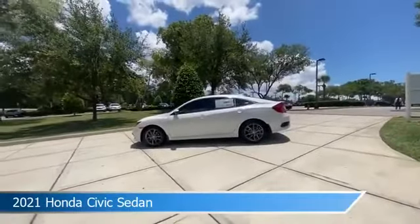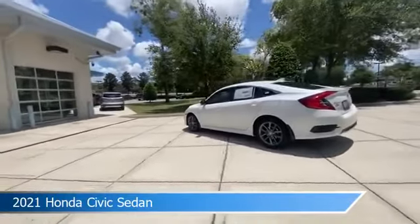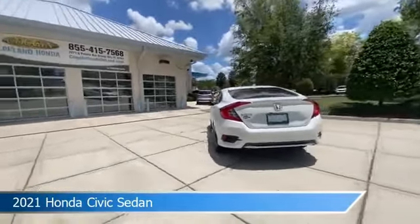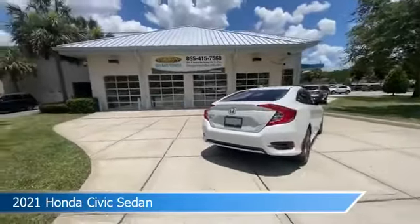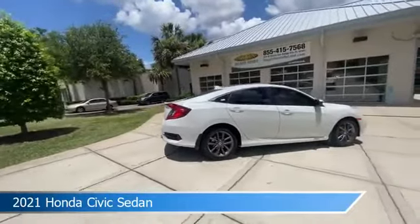Take a look at this 2021 Honda Civic sedan, equipped with a variable transmission in platinum white pearl. This car comes with some great features including adaptive cruise control, brake assist, alloy wheels, Android Auto, and more. Come in and check it out today.